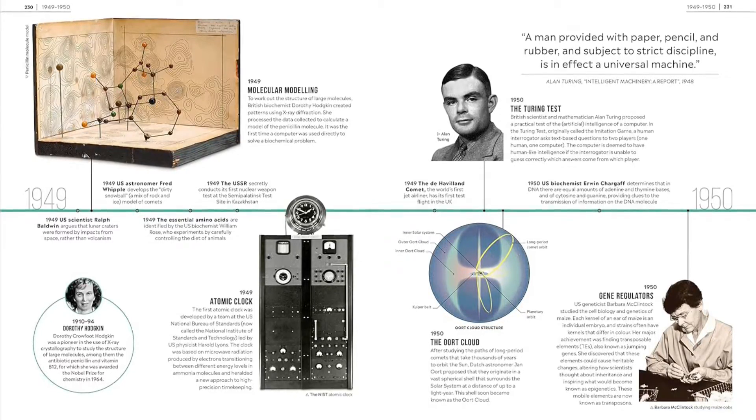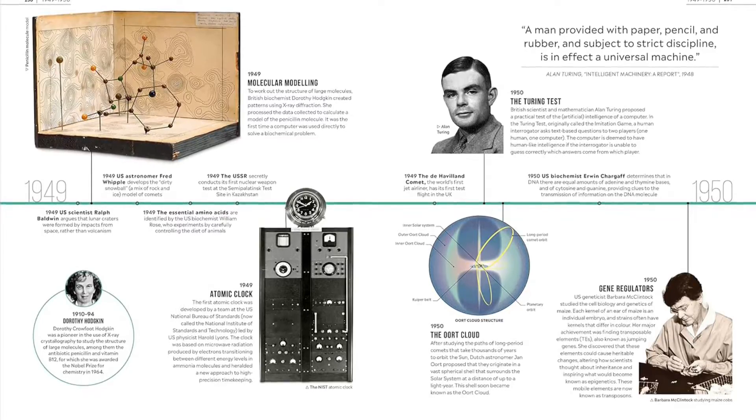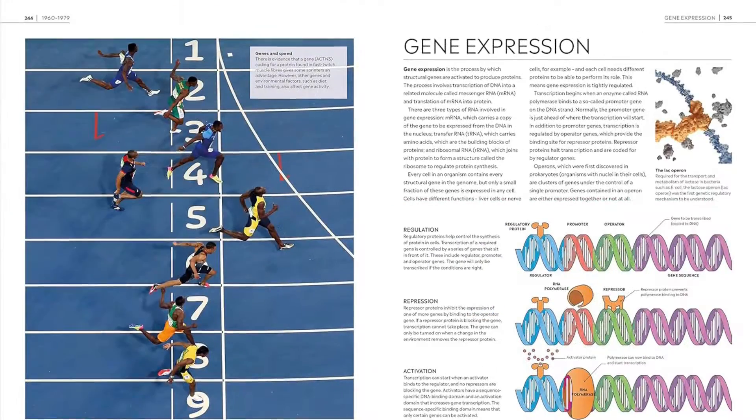Plus you can see the bigger picture with a truly global coverage, including the work of scientists from the Arab world, China, Europe, and North America.